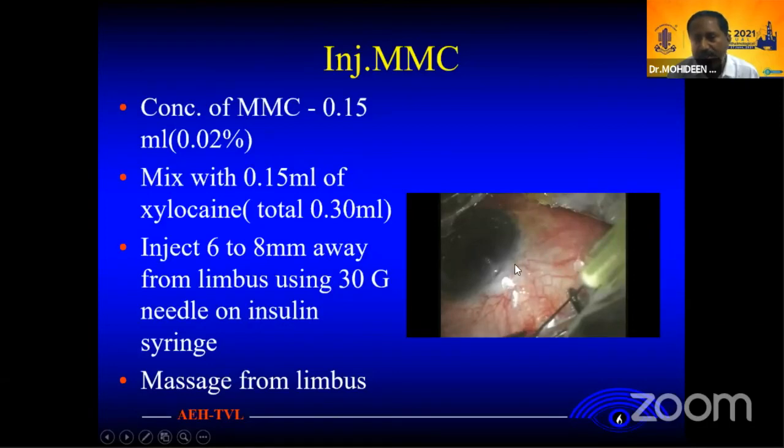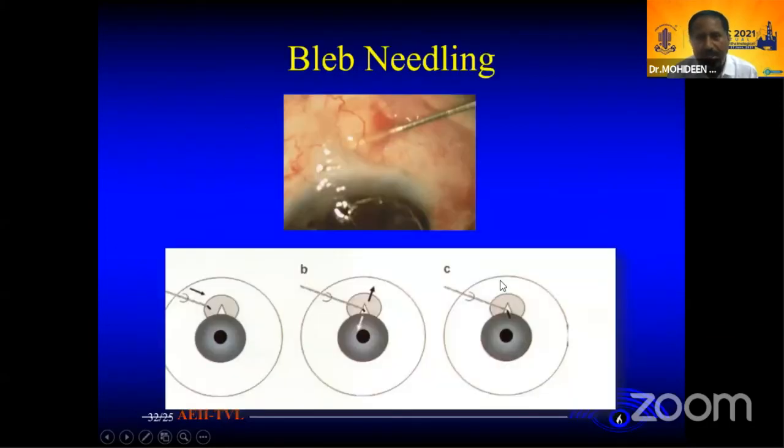Massage so that the drug can spread. One thing to note: there are sub-Tenon and sub-conjunctival approaches — three methods are important.